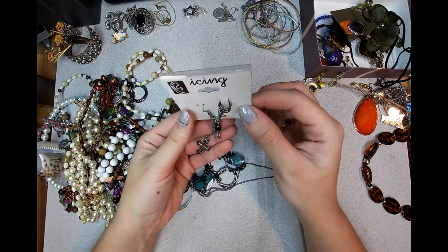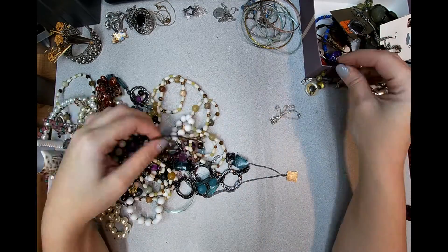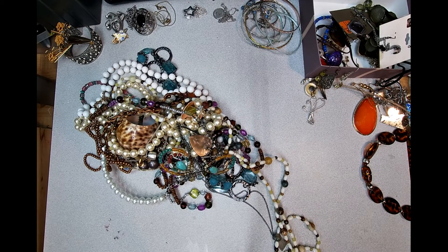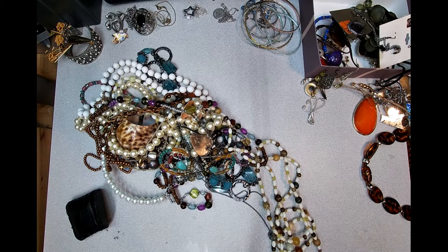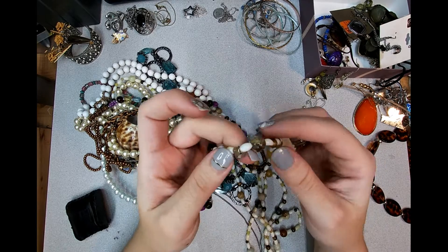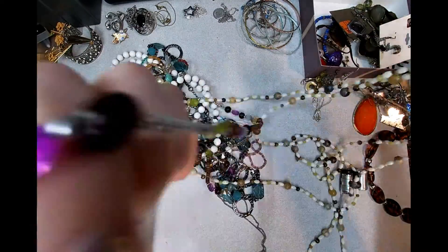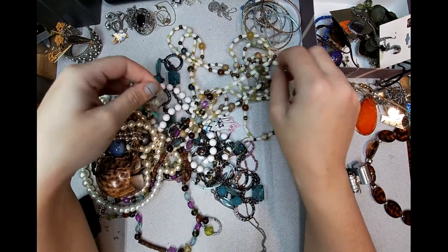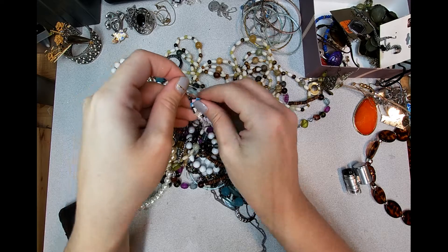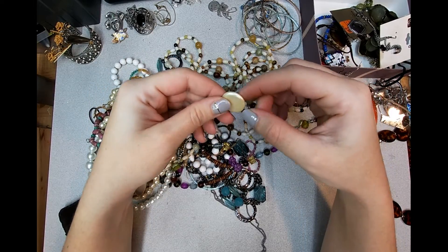Icing ear cuffs - definitely not very clean. We'll have to get those together after I get everything else through here. There's a seed bead earring - I'll put it over there with our other earring.